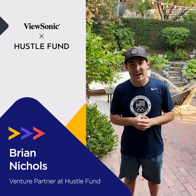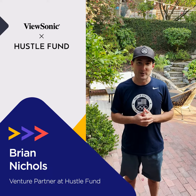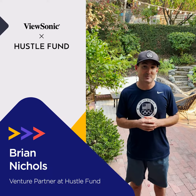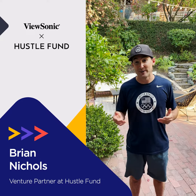My name is Brian Nichols. I'm an early-stage investor out here in Silicon Valley — I'm in Oakland, California right now. We focus on investing in early-stage startups, and I wanted to show you my work-from-home setup so you can see how I do it.